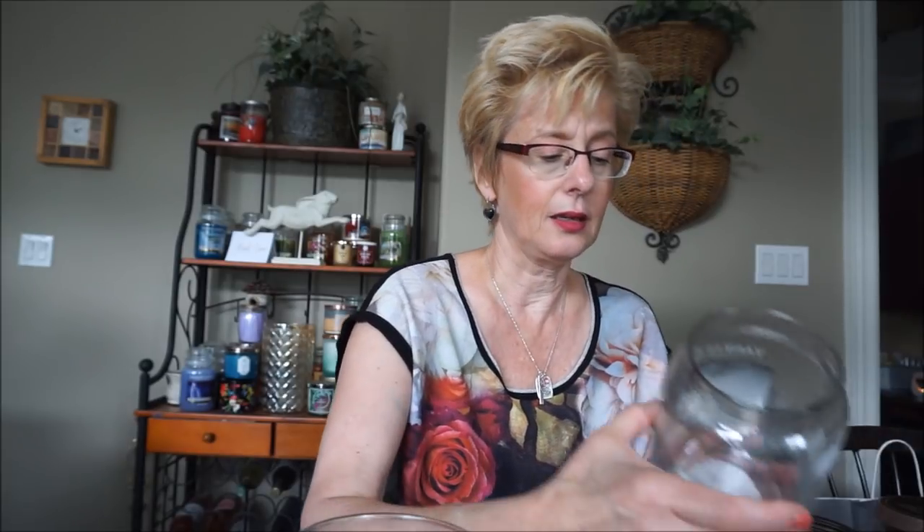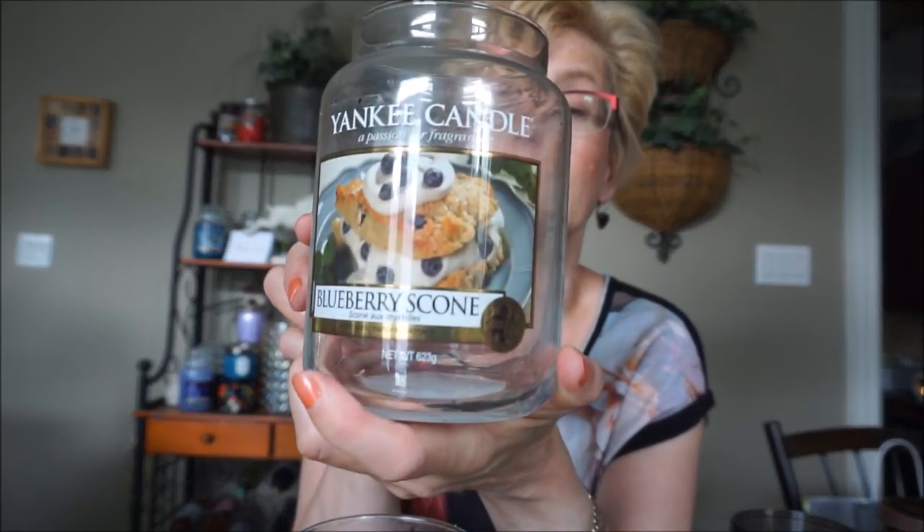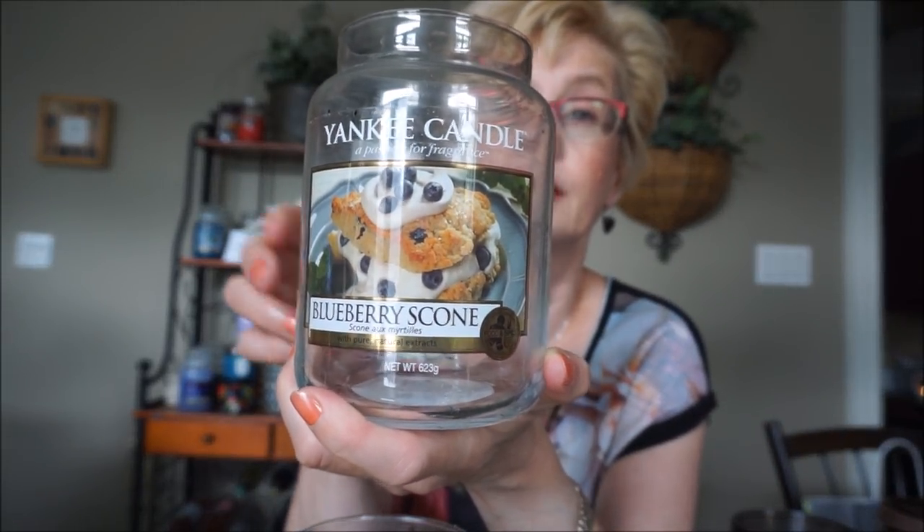Yankee Candle Blueberry Scone — this one was an excellent candle. It was poured in 2016 and it was actually the European version of it. It smelled like blueberry muffins coming out of the oven — wonderful. You get more of the blueberry than the bakery. It had a fairly strong throw, at least a good eight out of ten. Good burn. Just a very, very good candle all around.